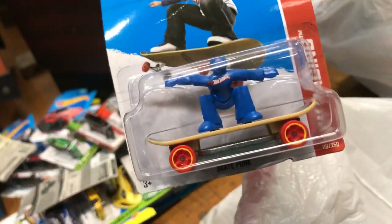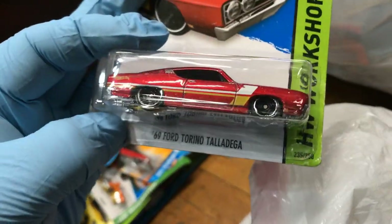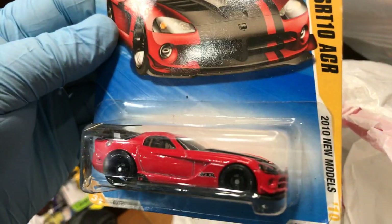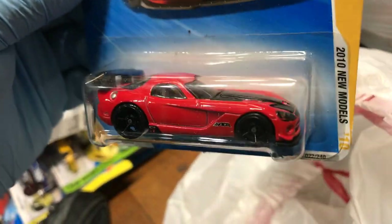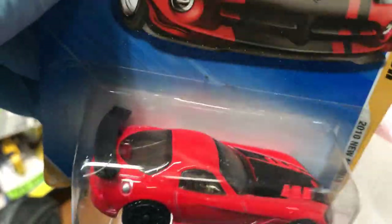Oh, the skateboard guy — yeah, it looks like me. Maybe it's Prien! Hey Prien, I didn't know you came out on a Hot Wheel! And a '69 Ford Torino Talladega — nice color. What else? Oh, look at this nice 2008 Viper SRT10 ACR, New Model for 2010 — Adam's gonna like that!